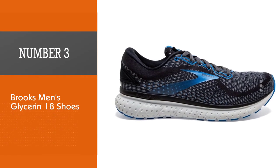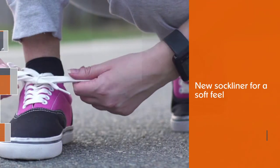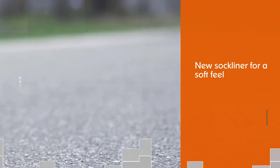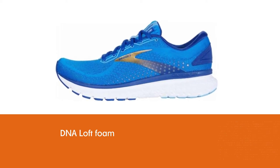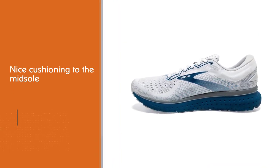Number three: Brooks men's Glycerin 18 shoes. The Glycerin 18 is another Brooks neutral road shoe designed for daily training runs. Updates to version 18 include a new sock liner for a soft feel. The Glycerin 18 also has DNA Loft foam introduced in the last version of the shoe, which adds nice cushioning to the midsole without sacrificing a responsive ride or durability.